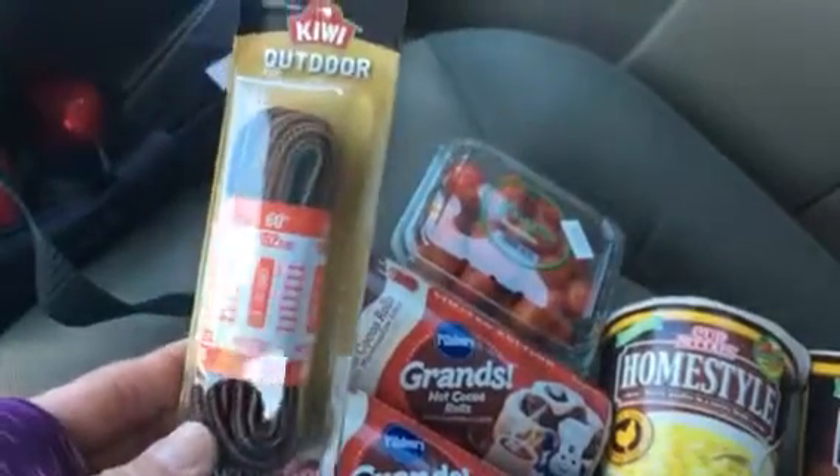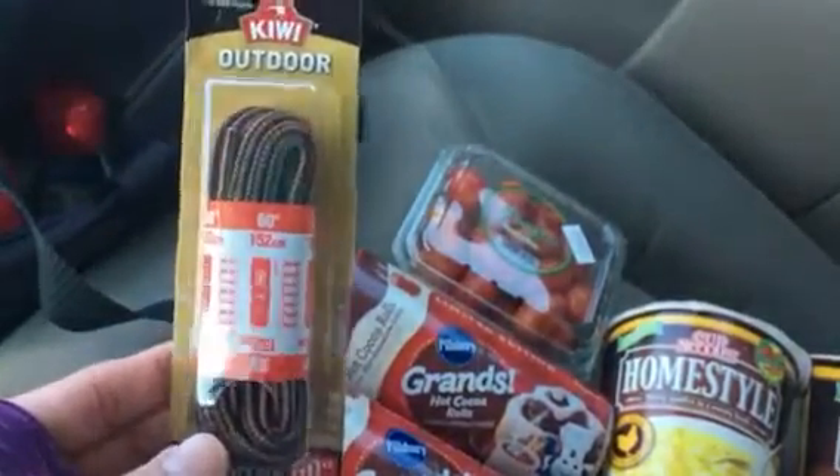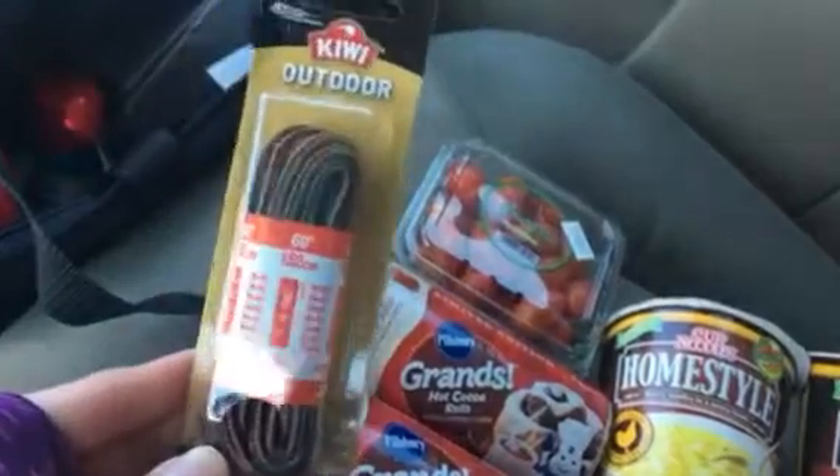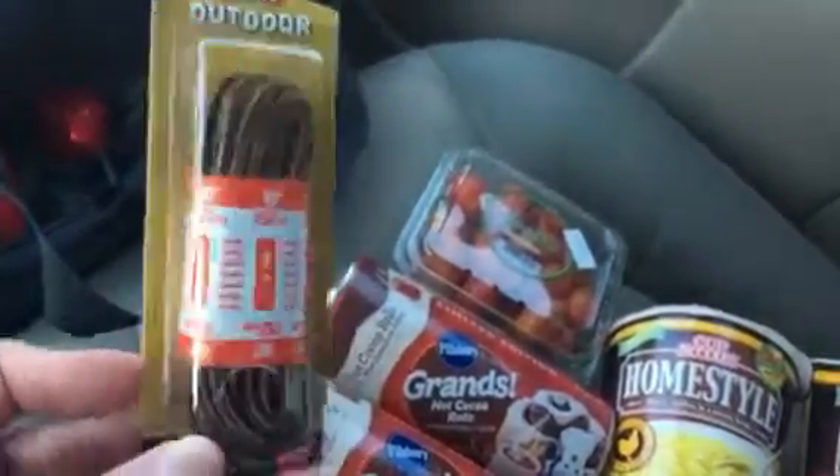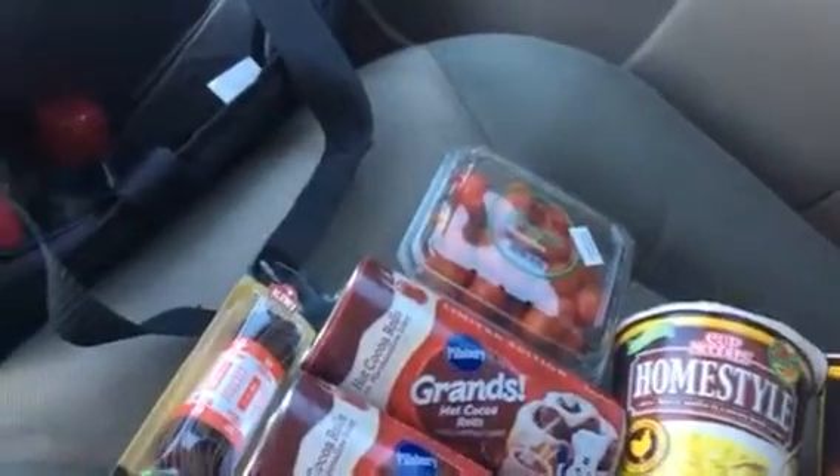He loves his little construction worker boots, and I figured I could make some little shoelaces and we'd draw some boots. So I came to buy him some shoelaces. I was hoping to find some stickers but did not find any — I might try not the 99 cent store, but...